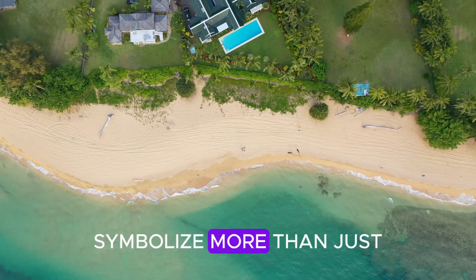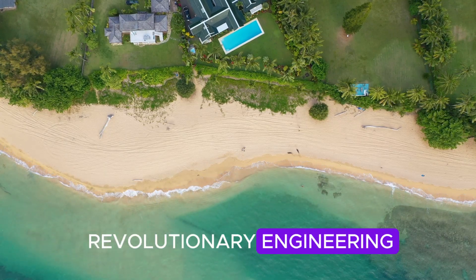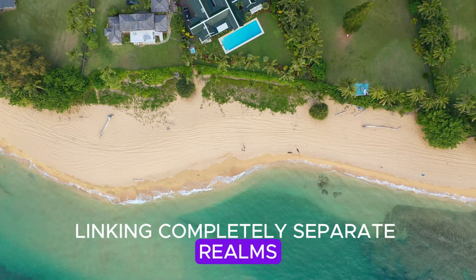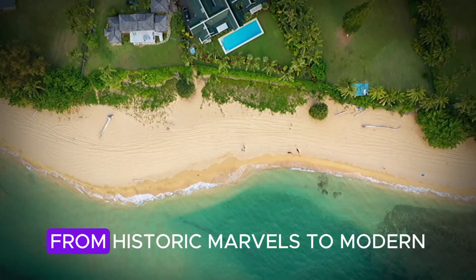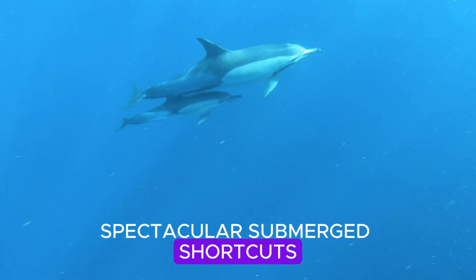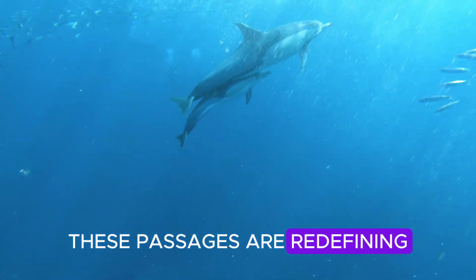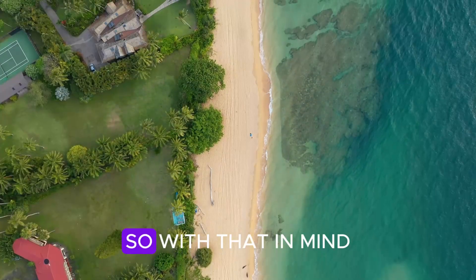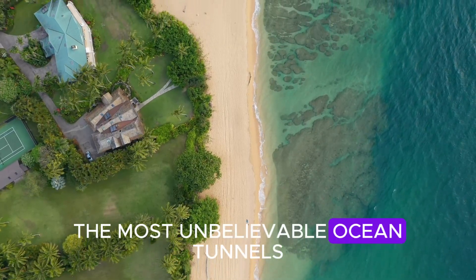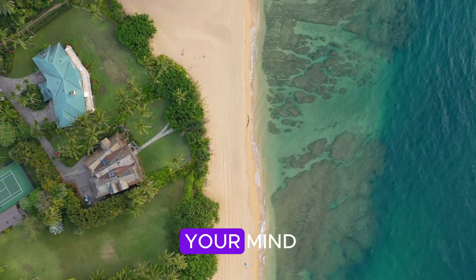Underwater tunnels symbolize more than just revolutionary engineering. They're extraordinary corridors linking completely separate realms beneath the sea. From historic marvels to modern spectacular submerged shortcuts, these passages are redefining how we travel. Here are some of the most unbelievable ocean tunnels that will simply blow your mind.